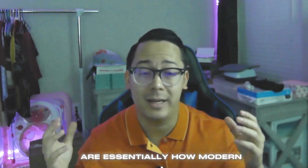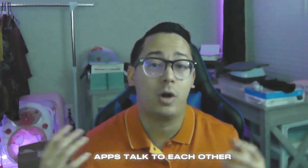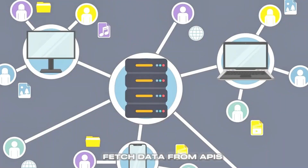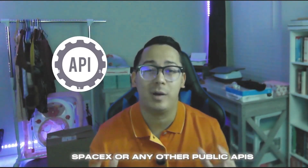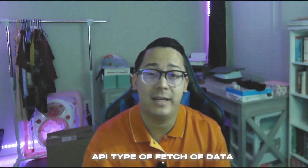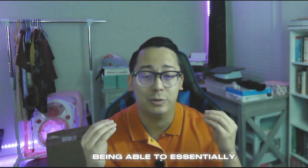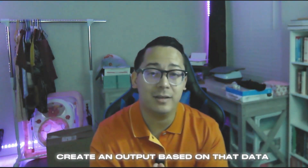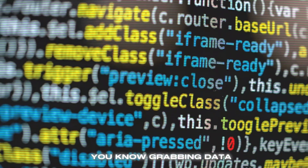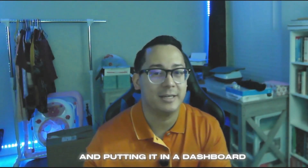The next skill is APIs. APIs are essentially how modern apps talk to each other. Focus on building things that fetch data from public APIs like OpenWeather or SpaceX. If you can build a project that fetches data from an API, does something with it, and creates an output — or grabs data and puts it in a dashboard with some data manipulation — it's going to put you above the rest.